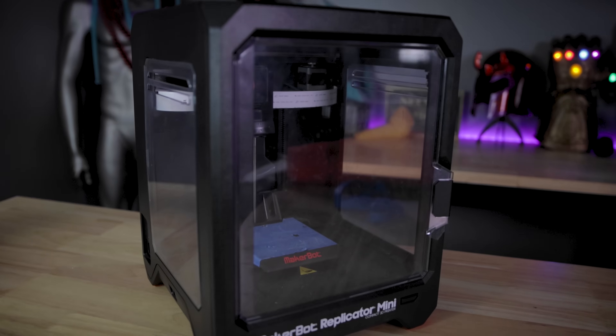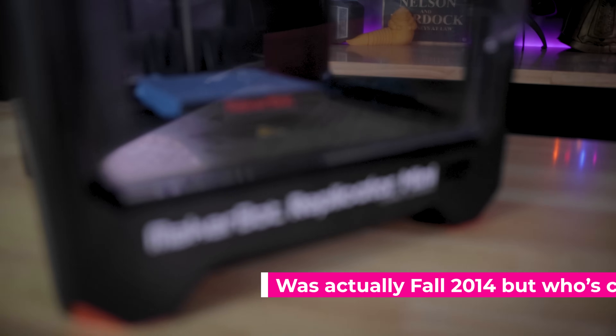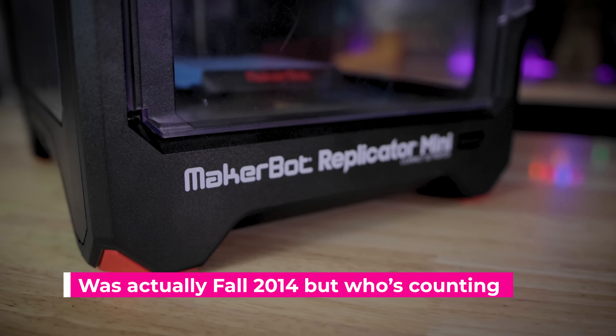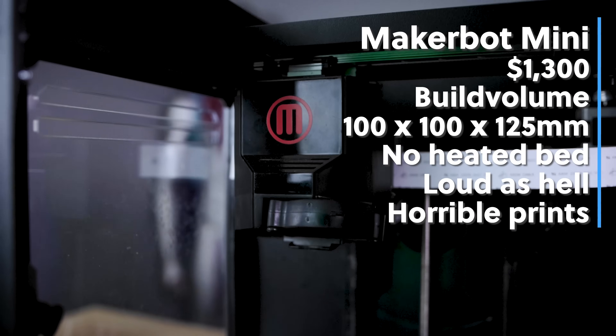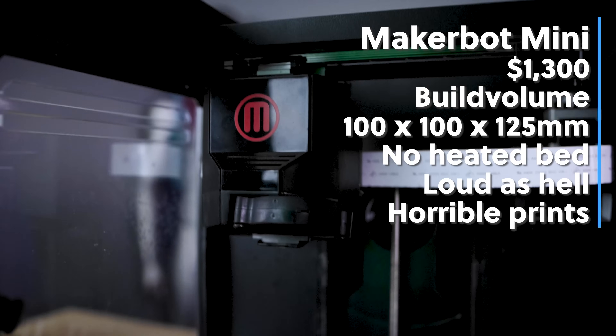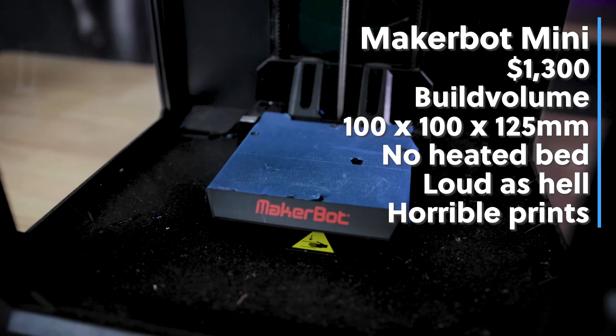This is the MakerBot Mini. This is my very first 3D printer that I picked up back in 2015, and this thing was just not a good machine whatsoever. It barely 3D printed, it was way overpriced, the build volume is crazy small, no heated bed — lots and lots of issues with this thing.